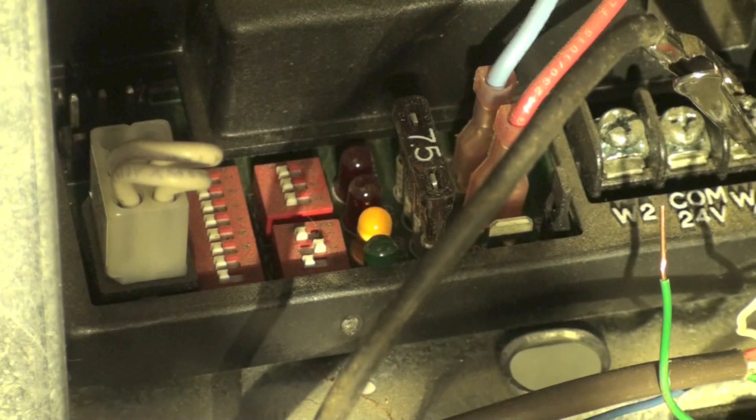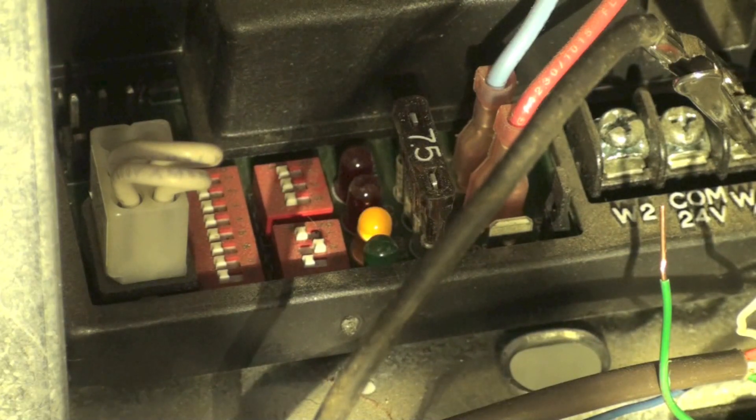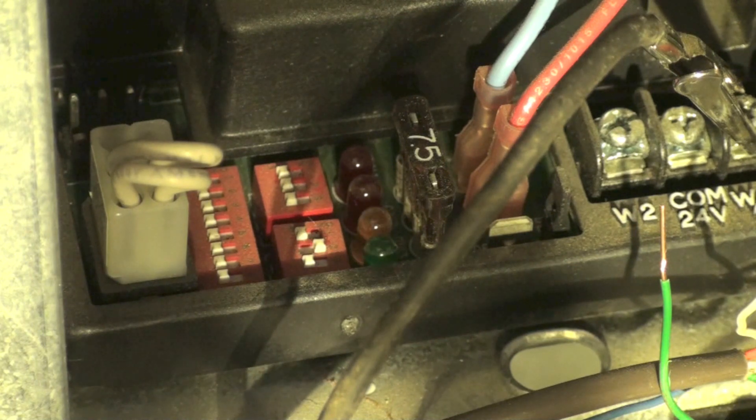This code is for high limit — it's a 33. There are three flashes with each of the two lights. It means a limit switch is open, plugged filter, plugged blower wheel, duct problem, or possibly a rollout switch open from the flame rolling out the front. So that's a high temp limit code.